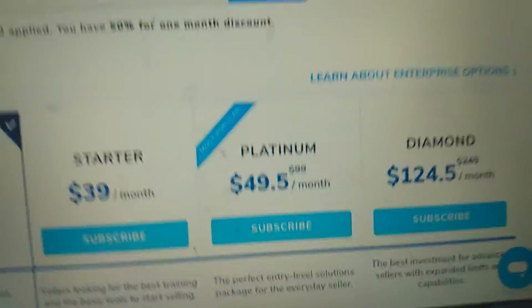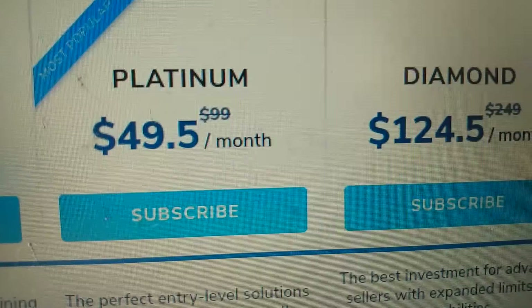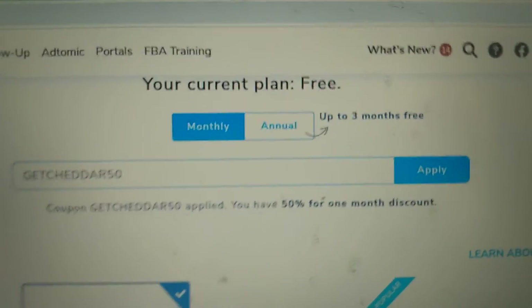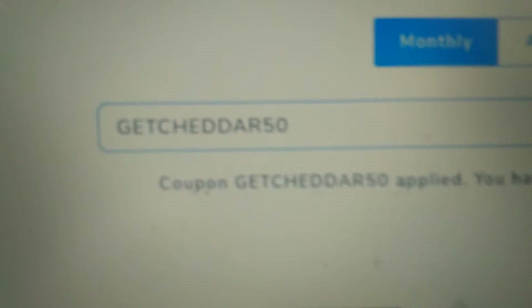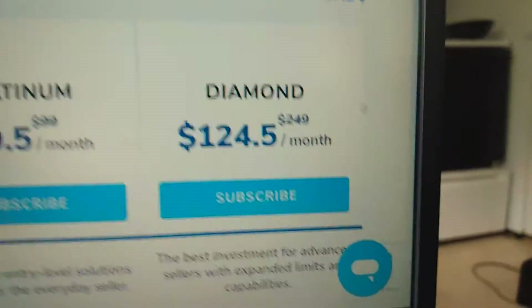The person that runs the course is super cool. To find all this, go to helium10.com and find the plan that works for you. I recommend the platinum plan. With my discount code you're gonna get half off — you just type 'getcheddar50' in where it says to put in your coupon, right in there, and it's gonna knock all those plans half off.